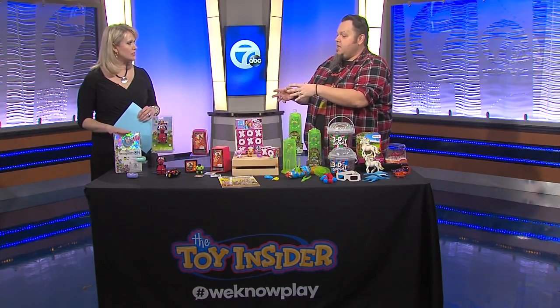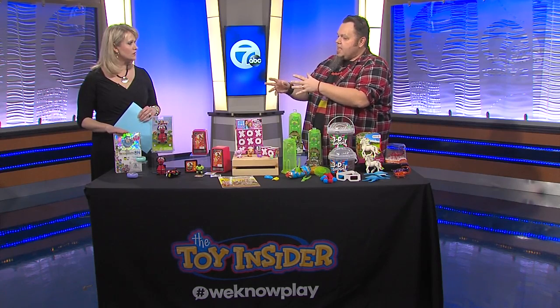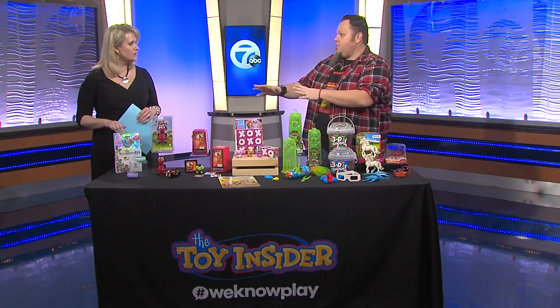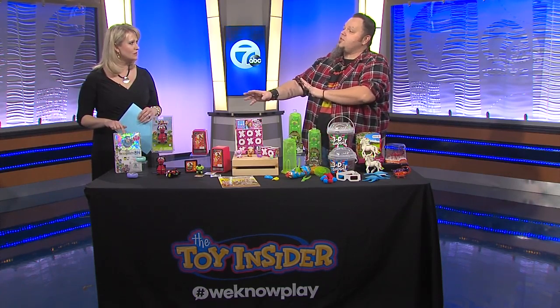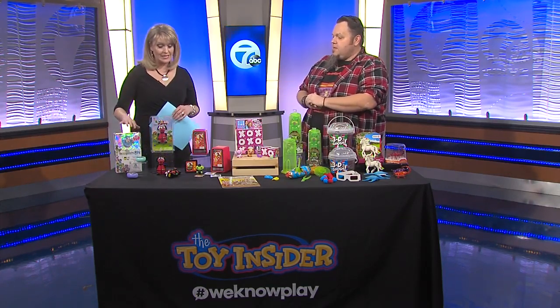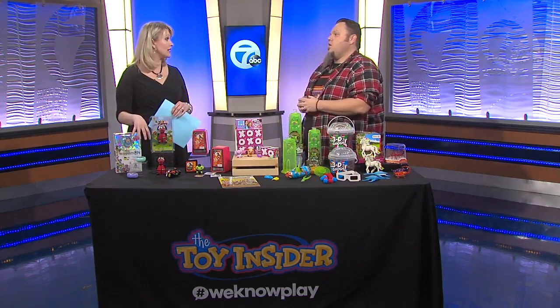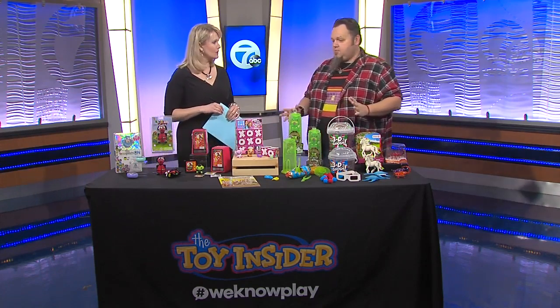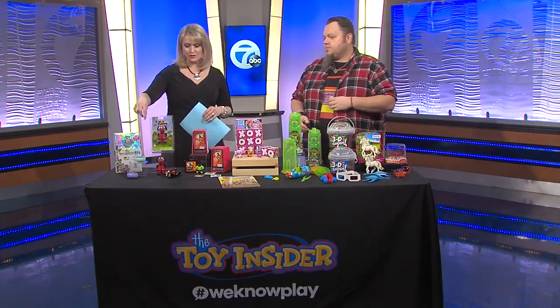What would you say the age range is for this? That's going to be in that eight and up range. That's actually the highest price thing on the table right now — you're looking at about $60 for that. Because the small packages don't always pack a small price. Everything else here is much more inexpensive. And this would be considered more like a tech toy.